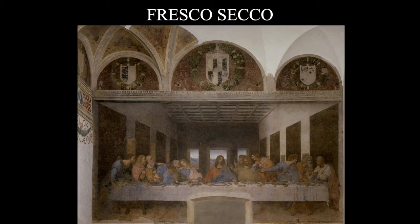Da Vinci was not trained in fresco painting and was not hired to do a fresco painting — there was no deception going on here. He got a job to paint a very large oil painting mural in the refectory of Santa Maria delle Grazie, which is where you see this painting.